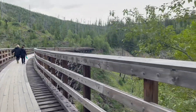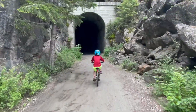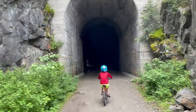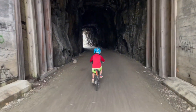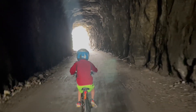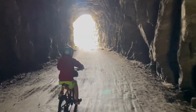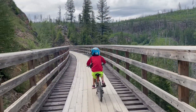Onto trestle eight. It's a pretty long one with a turn. Off trestle eight. This is the second tunnel — at the top it says 1941. You can see the other end when you get in. On to trestle nine, another short one.